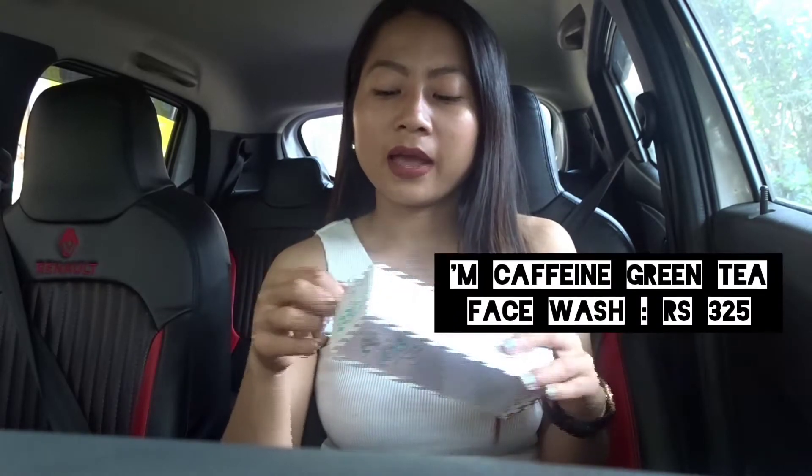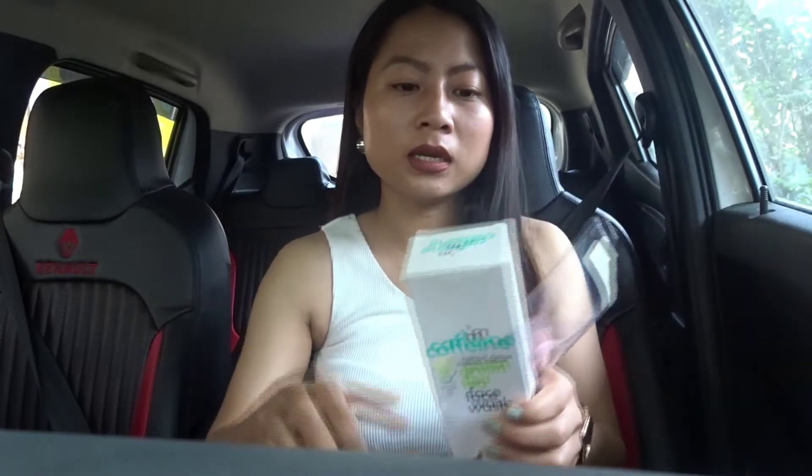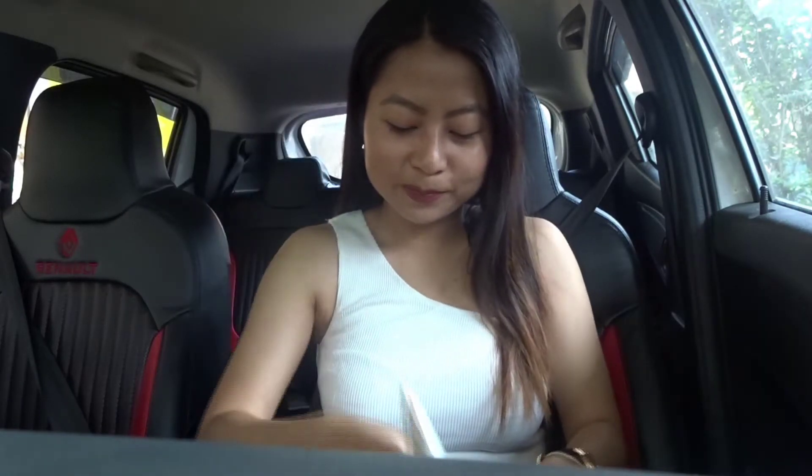The next product I bought from the M Caffeine range is their Green Tea Face Wash. I haven't used it yet — as you can see it's still sealed. It's a 100ml product and it's also a gel-based face wash. I'll give reviews if possible.